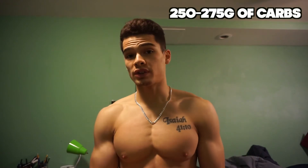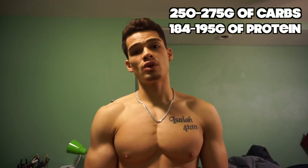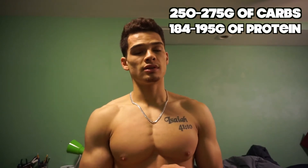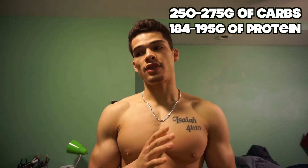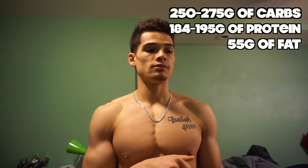Right now my macros are 250 to 275 carbs depending on how I'm feeling, 184 to 190 protein — maybe even 195 — and then my fats are going to be 55; I'm not going to play with those. Yesterday my macros were 300 carbs, 195 protein, 54 fat. That was a three-pound difference from yesterday morning to this morning — yesterday was on no carbs and today was on carbs.